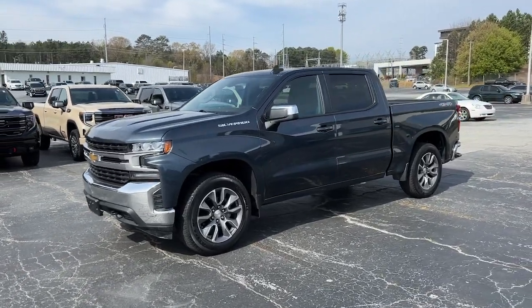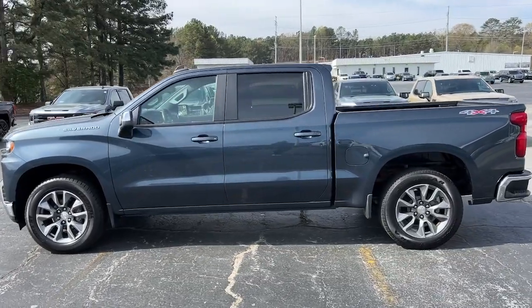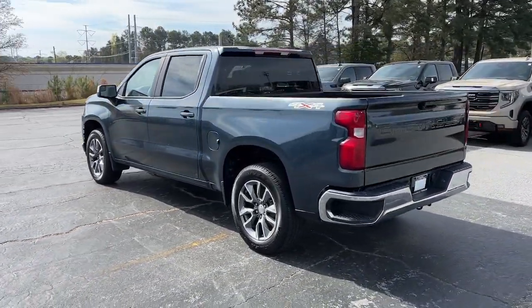You're gonna love the 2020 Chevrolet Silverado 1500. This vehicle is an outstanding buy with fewer than 60,000 miles on the odometer.